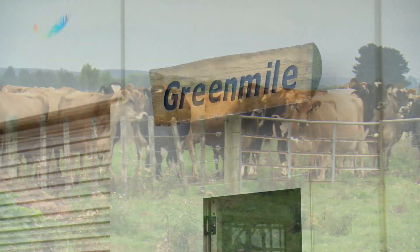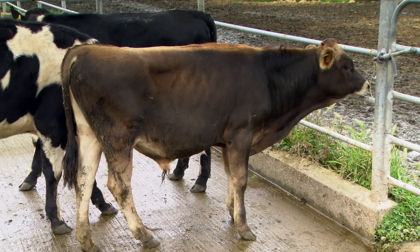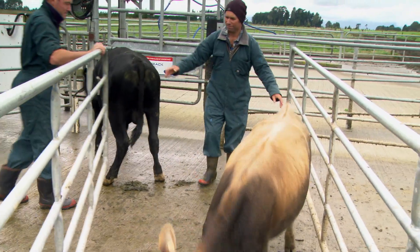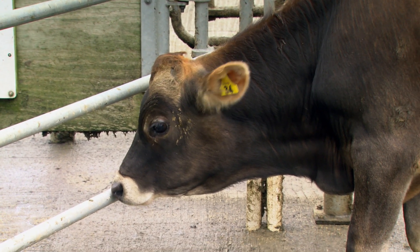Dairy farmers Bruce and Bronwyn Jensen produce premier bulls, with around three bull calves each year picked up by genetics company LIC. The Jensens have produced two top premier sires for LIC: Green Mile Milan and Green Mile T-Rex. Bruce explains how their farming system operates and how they came to have one of the industry's leading breeders knock on their farm gate.